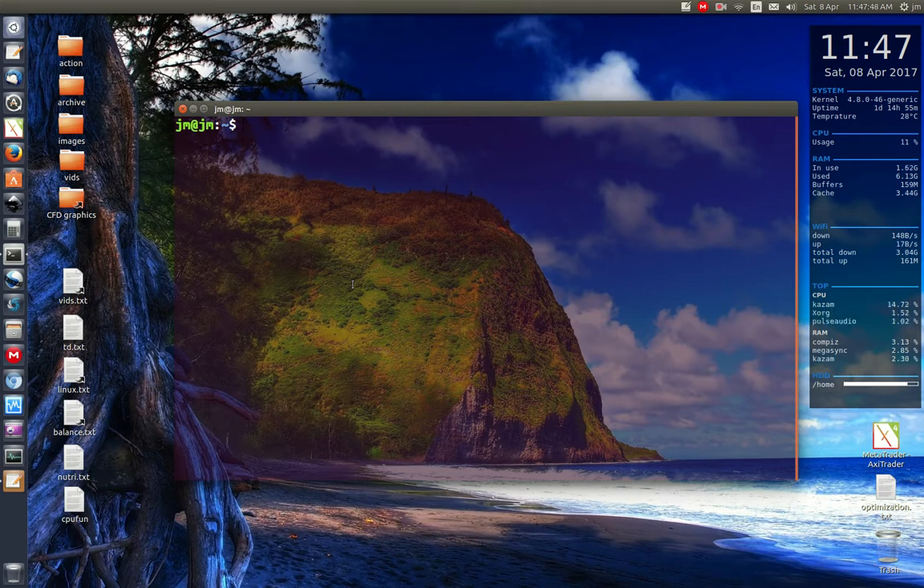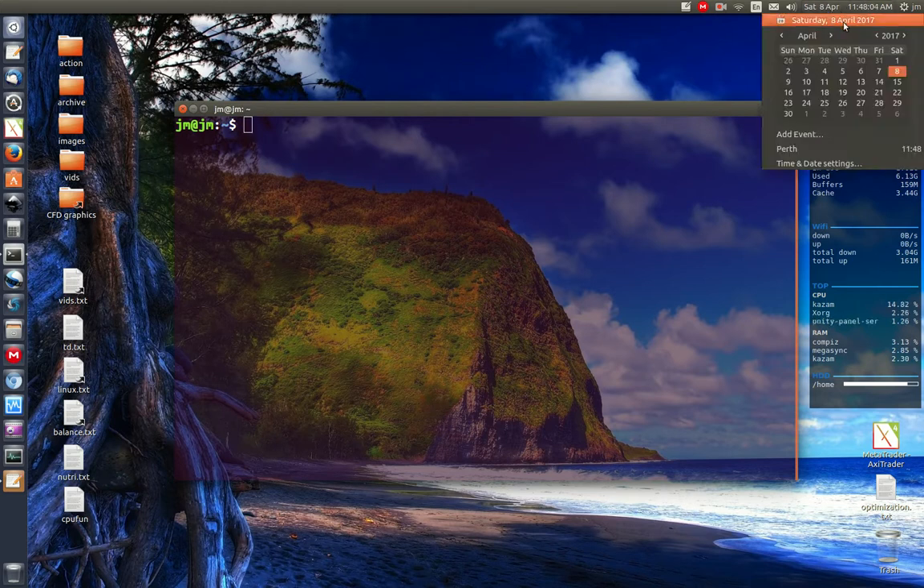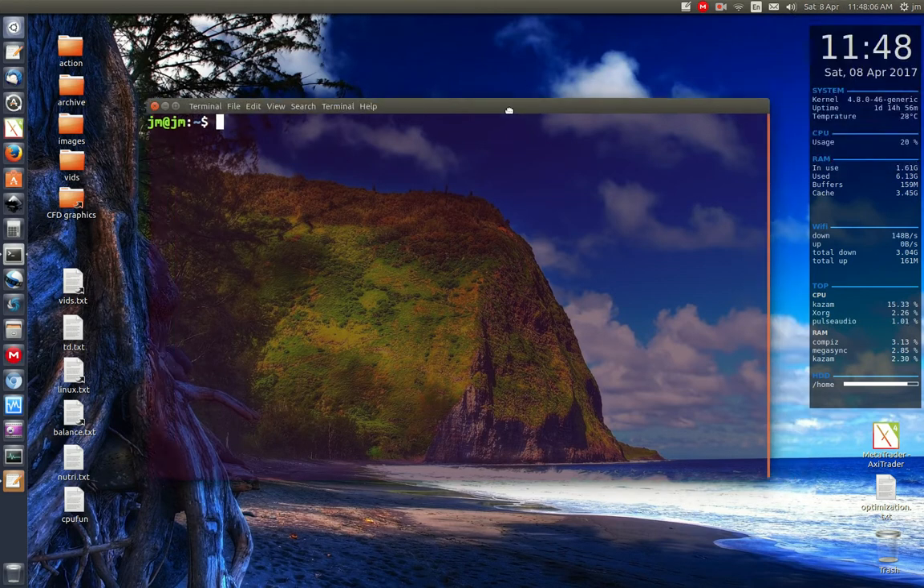G'day YouTube. This video will quickly show you how to upgrade from Ubuntu 16.10 to 17.04, the latest release. A couple of disclaimers: 17.04 isn't quite ready — it is still in beta. It does come out officially on the thirteenth of April, so just be careful with that.